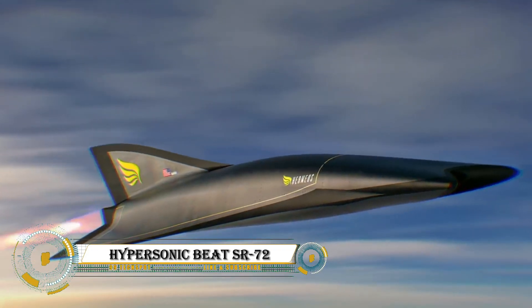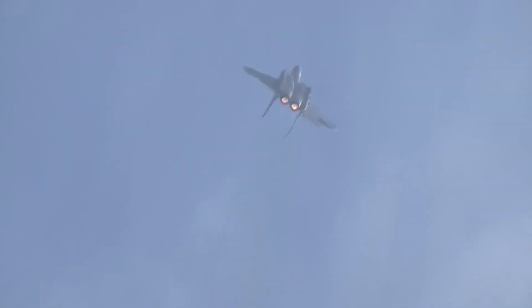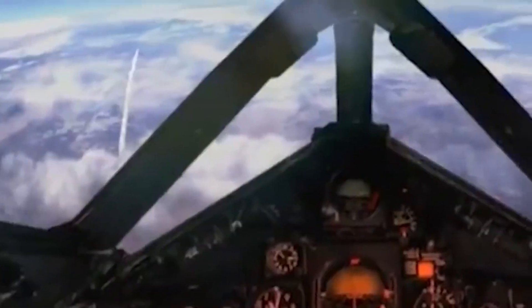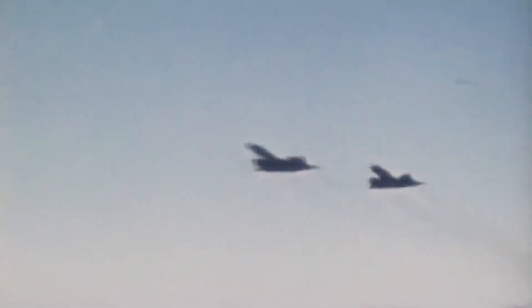The Lockheed Martin SR-72, also known as the Son of Blackbird, is a revolutionary aircraft poised to become the fastest plane ever developed, achieving speeds of over 4,000 miles per hour (6,437 km/h). But the SR-72 is just the beginning.